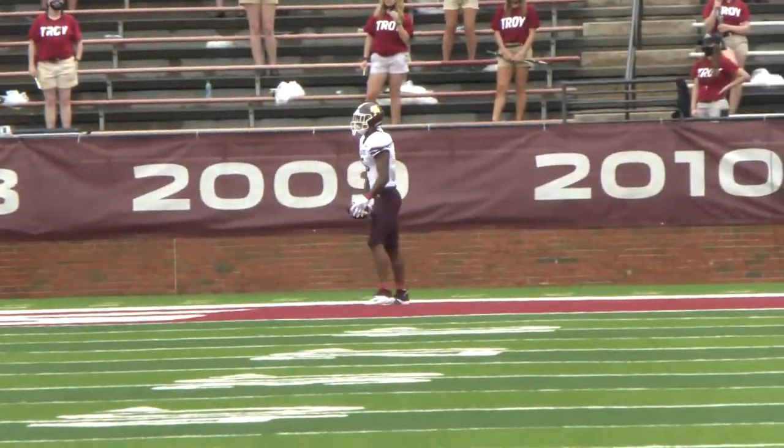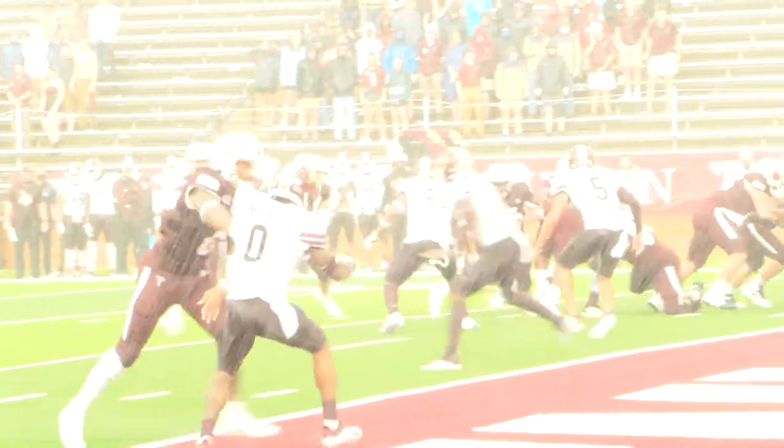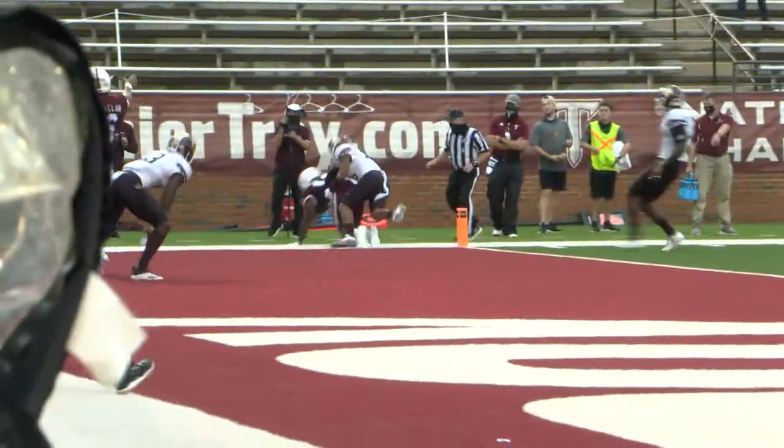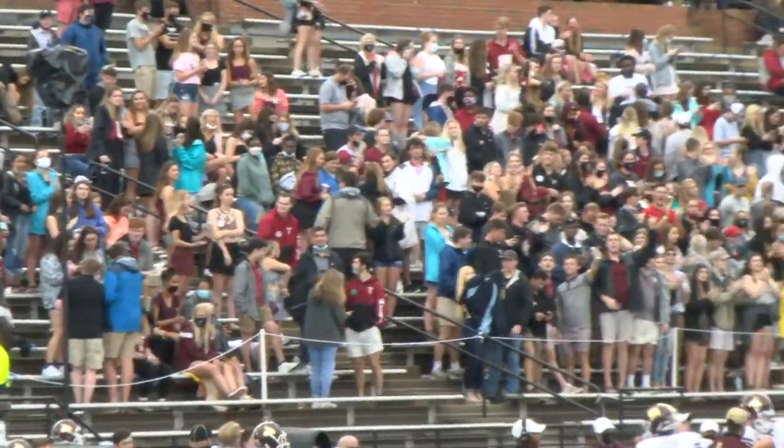In the second half, the Bobcats found the board twice, but so did the Trojans, as they got their first conference win, 37-17. In Troy, Robert Smith, WDHN.